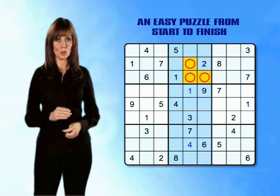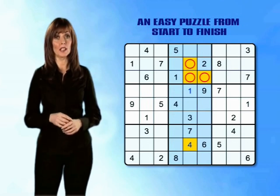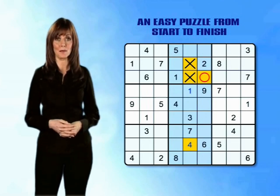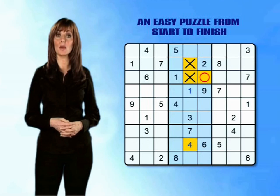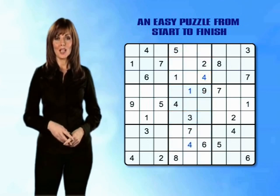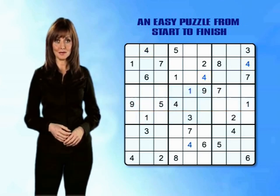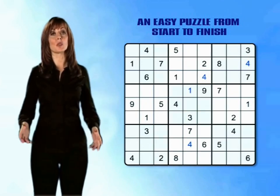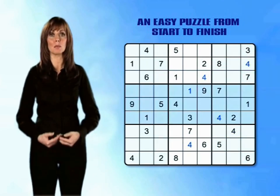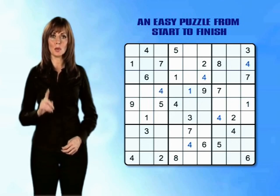If we now take a second look at the centre stack of mini-grids, we can see how placing this 4 has enabled us to unlock a few more very important clues. There were originally three possible options for 4s in the top centre mini-grid, but now that we've placed our 4 in column 5 of the bottom centre mini-grid, we can eliminate the empty boxes in that column straight away. That means number 4 must go in the third of our 3 options, so we can go ahead and enter number 4 right now. We can now use slicing and dicing to enter the last 4 in the top band of mini-grids, then complete the 4s in the right stack, and finally complete the middle band.